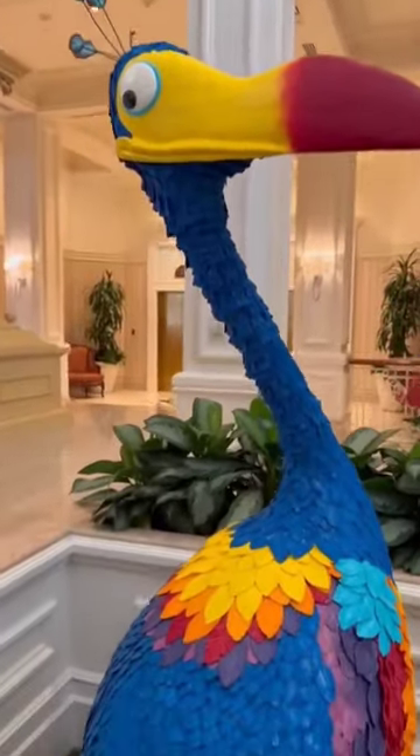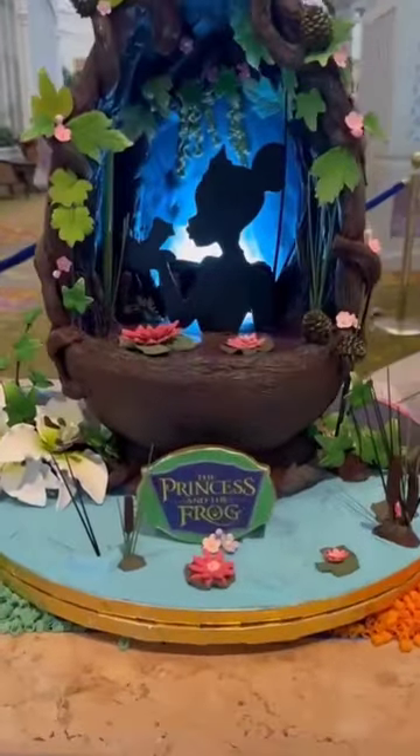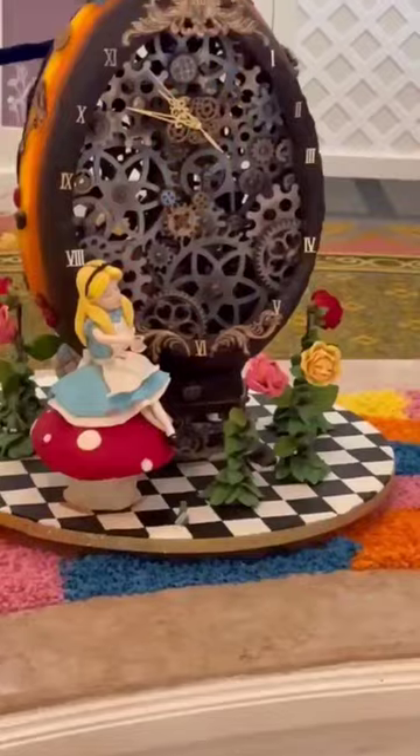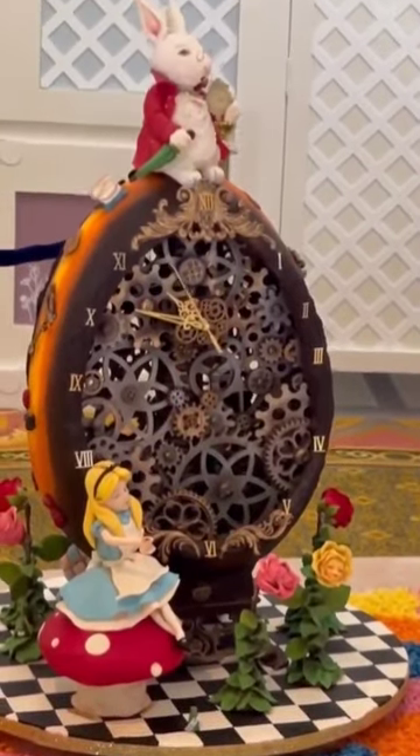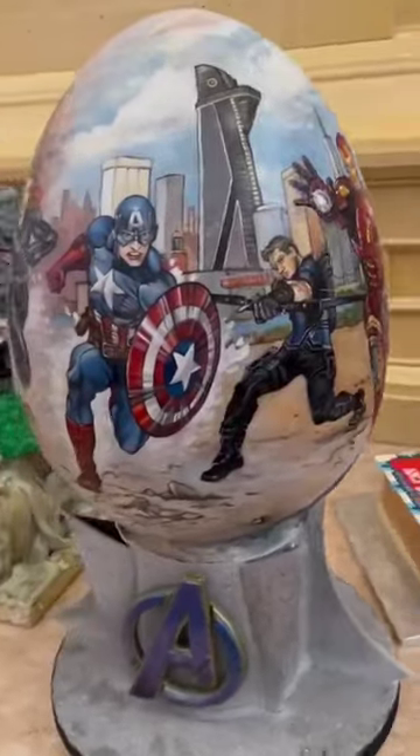The largest and most impressive for sure is this life-size Kevin from the movie Up. We love the silhouette and the lights of this Princess and the Frog one, and this Alice in Wonderland had an actual working clock inside the egg. This Marvel one had incredible detail all the way around it.